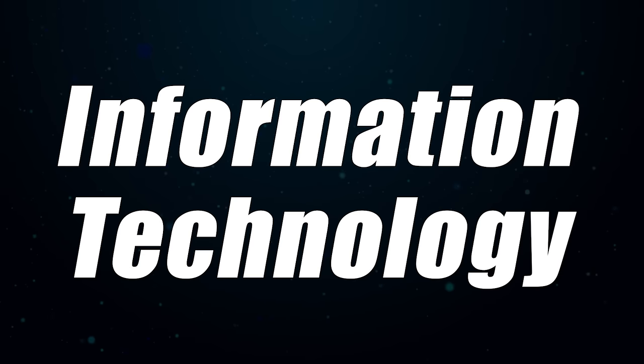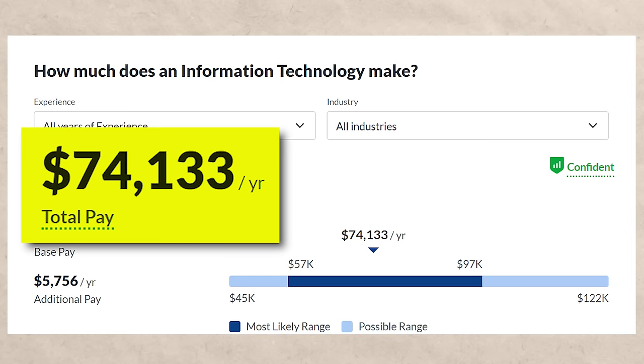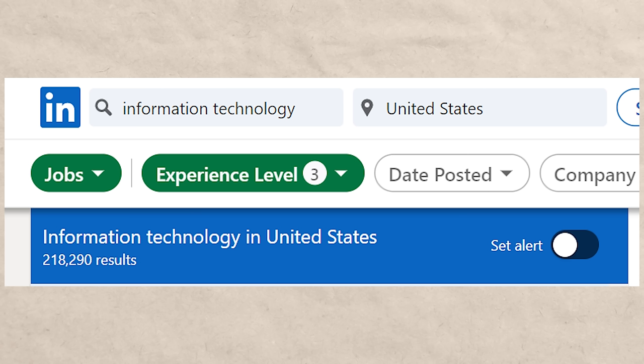Next on the list is information technology. If you look this one up on Glassdoor, you're going to see $74,000 a year. If you look it up on LinkedIn at the entry level, you're going to see 218,000 results — a ton of opportunity. Now, I do have mixed feelings on it as a degree. It is good, don't get me wrong, and I don't think it's a scam or anything like that.